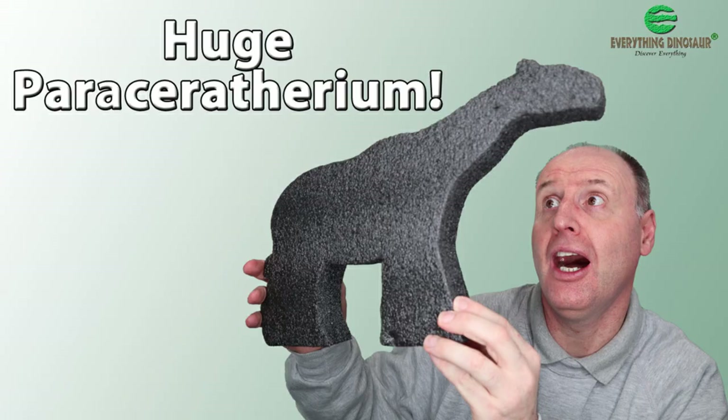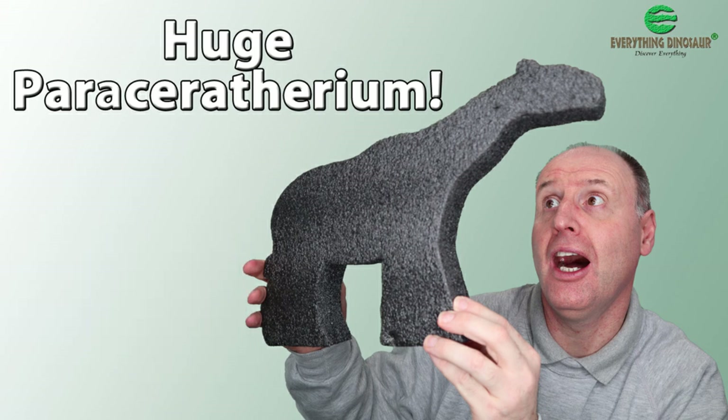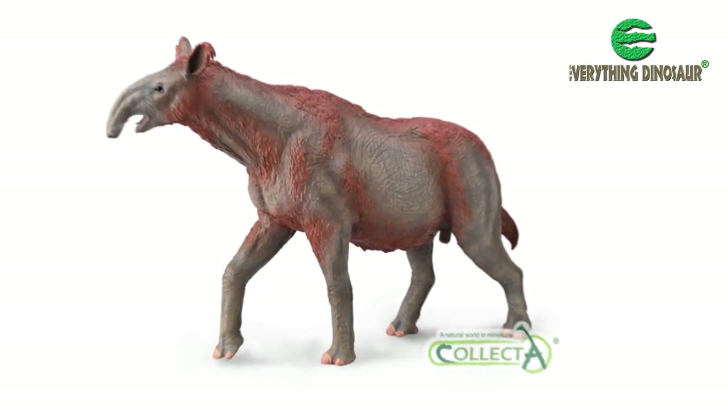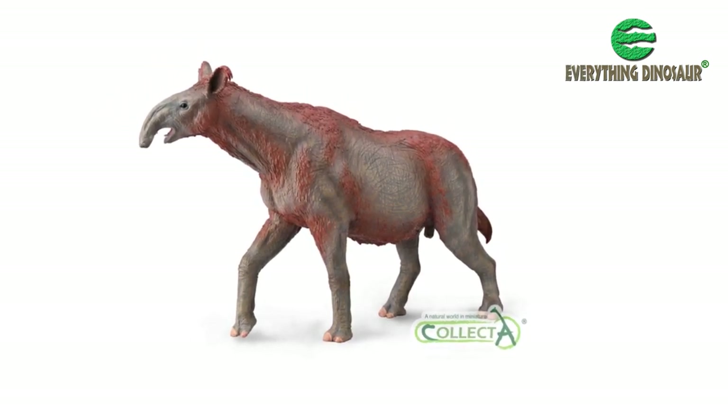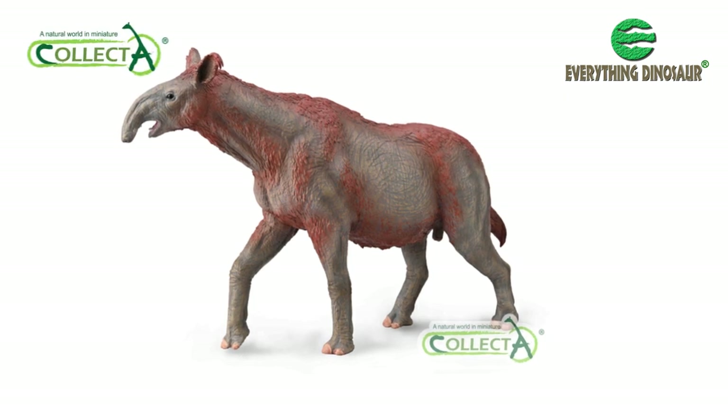We know from the numerous comments posted on Everything Dinosaur's social media that many model collectors wanted a much bigger Paraceratherium. However, Collector have had to make a compromise between what could be produced, given the difficulties with manufacturing, and what would be a suitable size for displaying on a model collector's shelf, or indeed on a shop counter.